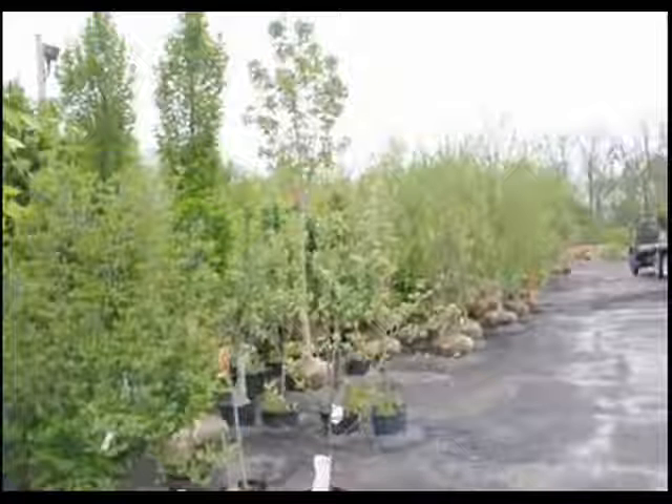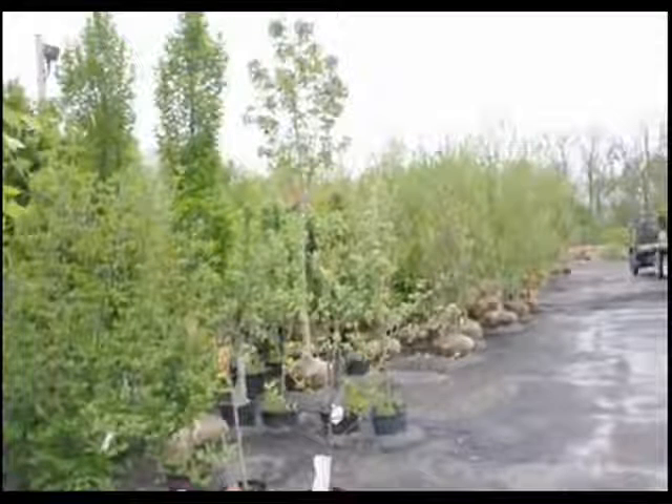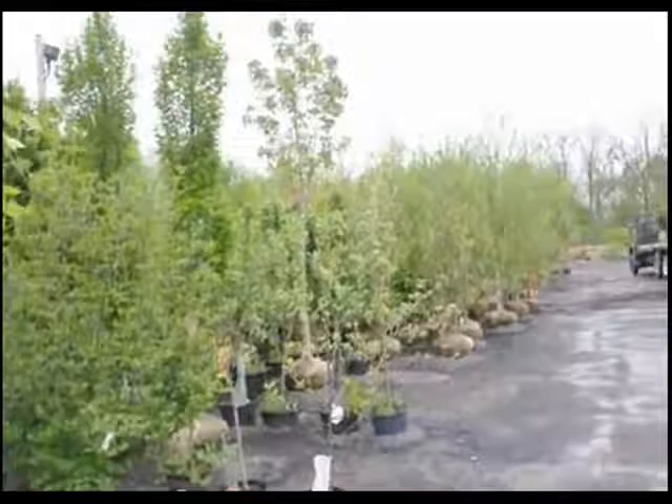Our sales yard on Route 313 in Fountainville has hundreds of trees on display for you to come and view, and we do deliver and install to eastern U.S. states.